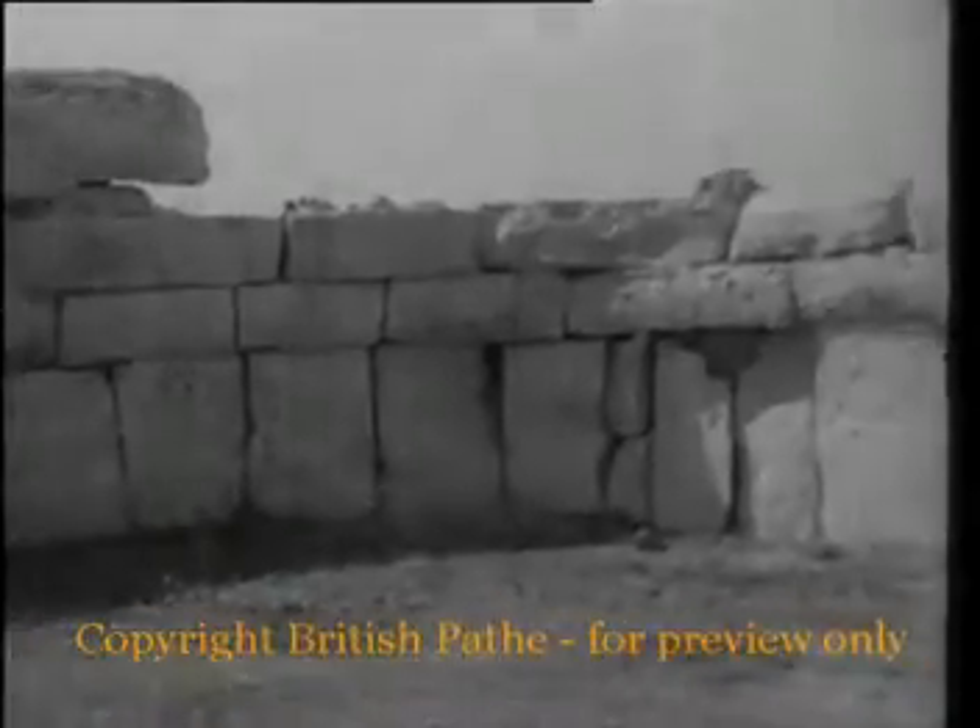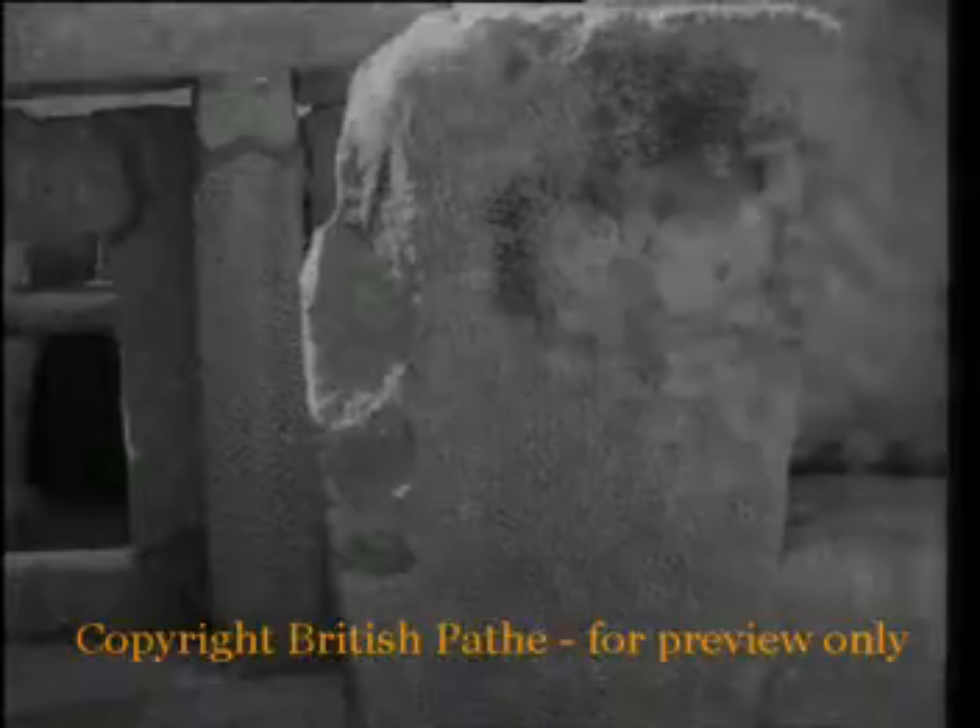Half a mile away is Manidra, another temple of about the end of the third millennium B.C. It actually consists of two buildings at different levels, both of them sanctuaries built of large, reddish masses of crystalline rock.